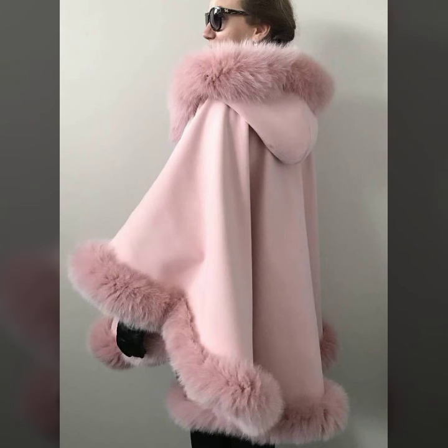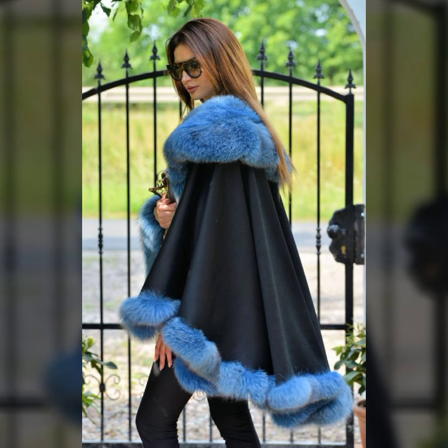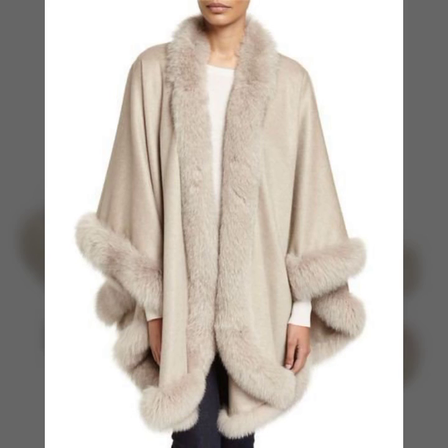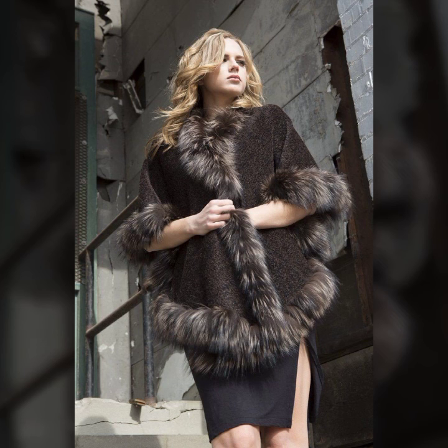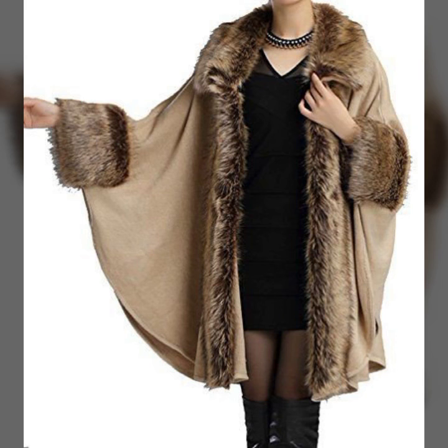If you want to see more designs and ideas, let us know in the comment section. I'll bring you the latest fashion, latest designs, and latest ideas so you can get inspired. Please let us know in the comments how you like my video, my designs, and my ideas. These are very elegant and stylish cap coats you can easily wear in winter season.